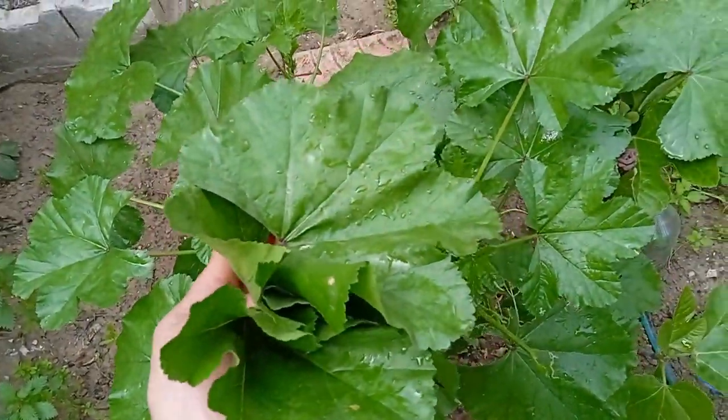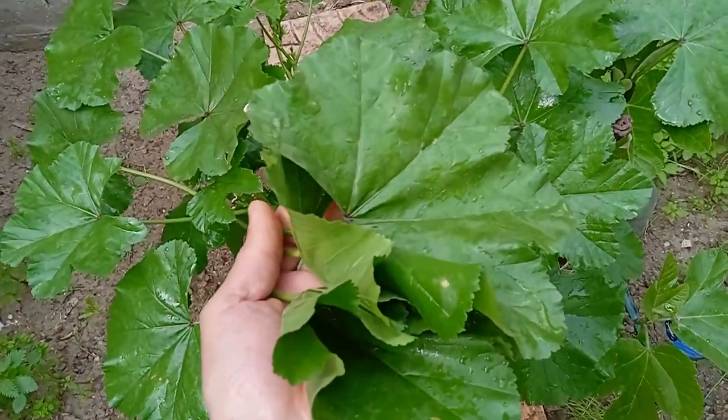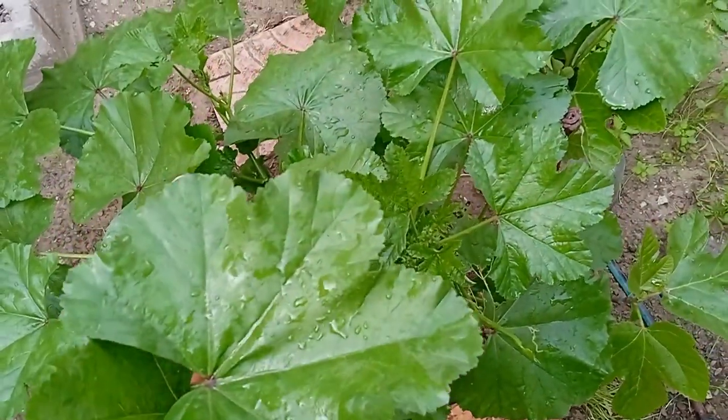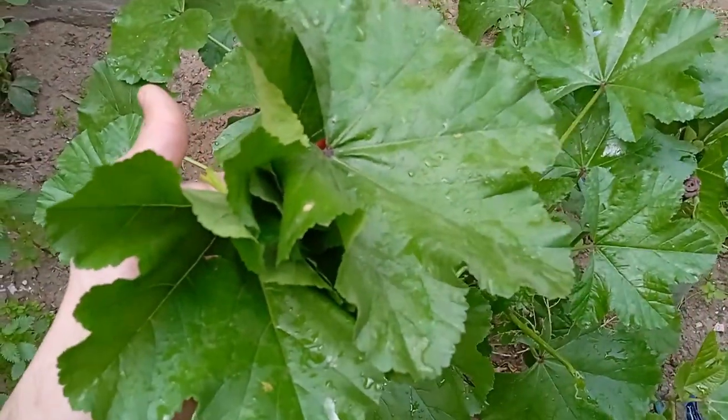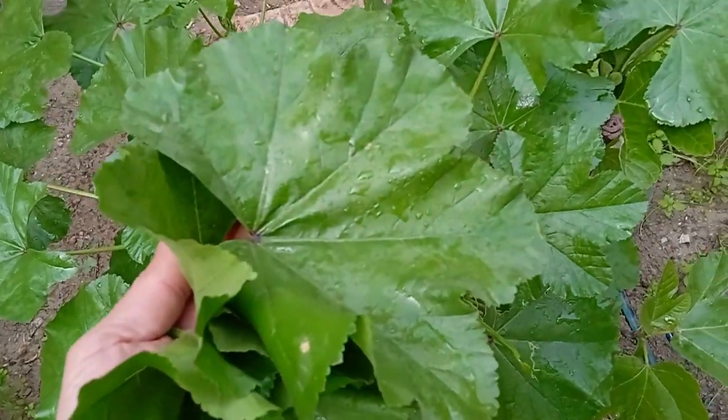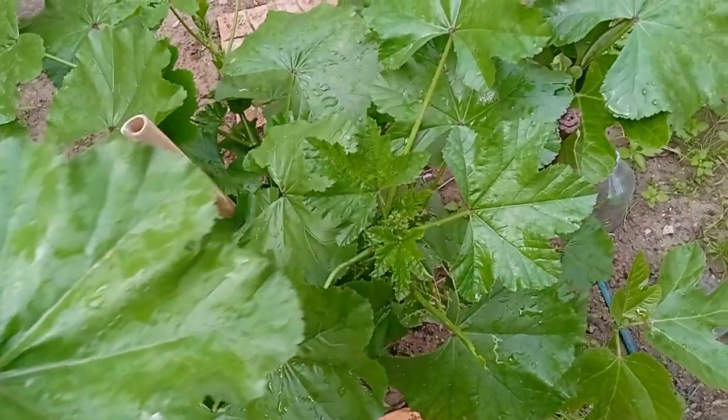Mallow is highly nutritious. The plant is exceptionally rich in vitamins A, B, and C, along with calcium, magnesium, and potassium. The tender young leaves actually have one of the highest amounts of vitamin A in any vegetable.